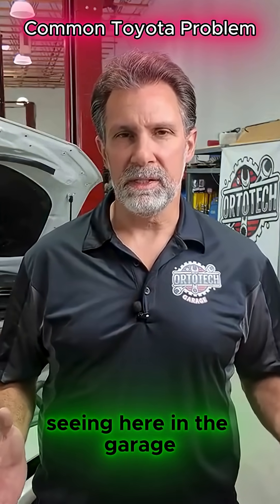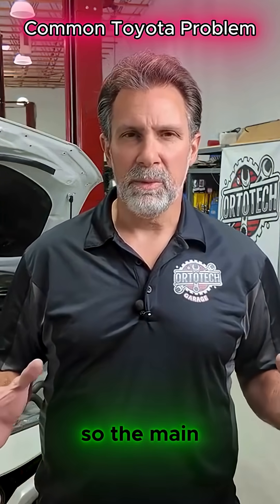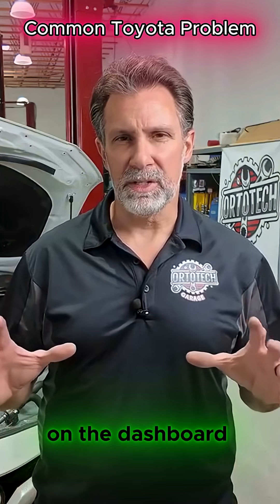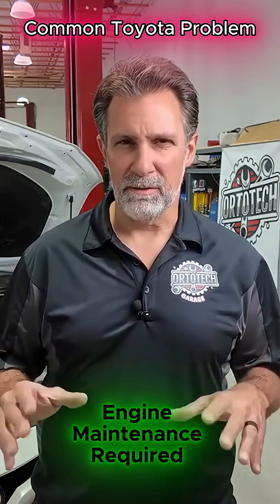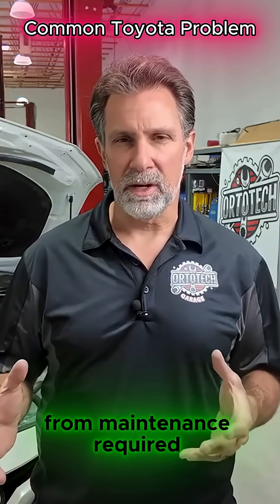There are a couple of symptoms that we've been seeing here in the garage with some of these late model Toyotas. The main thing is there's usually an illumination on the dashboard — it's going to say that you have some engine maintenance required, visit your dealer. That's a separate message from the regular maintenance required, visit your dealer.